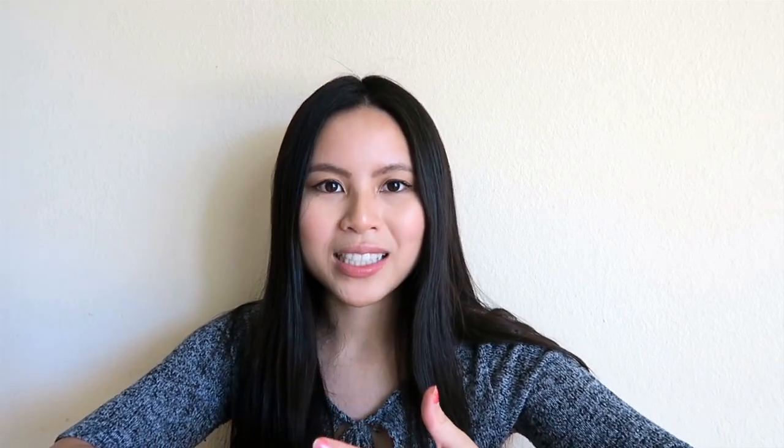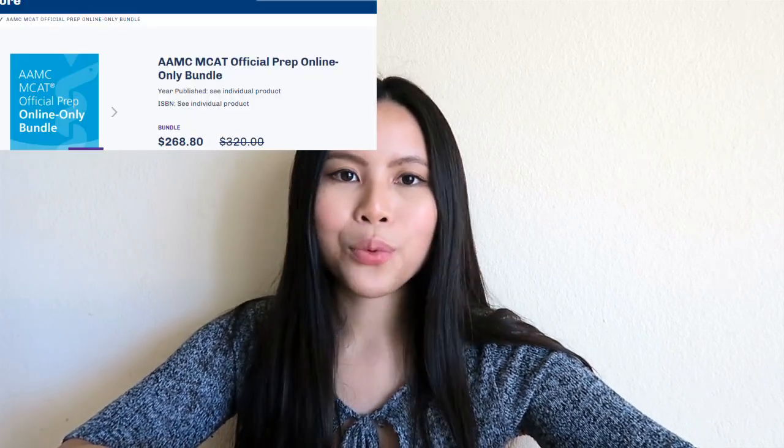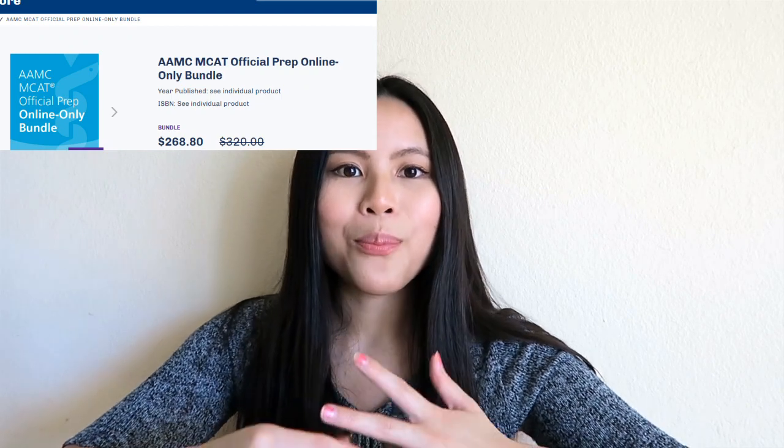The next tip is to take practice tests — I think they're the holy grail of MCAT studying. The MCAT is hard not just because of content knowledge, but because you're expected to analyze passages about scientific experiments and works of literature and apply content to answer questions critically. It's important to understand how the AAMC writes their questions. I advise you to buy the AAMC practice test bundle no matter which test prep service you use, since these are the people who actually administer the MCAT.